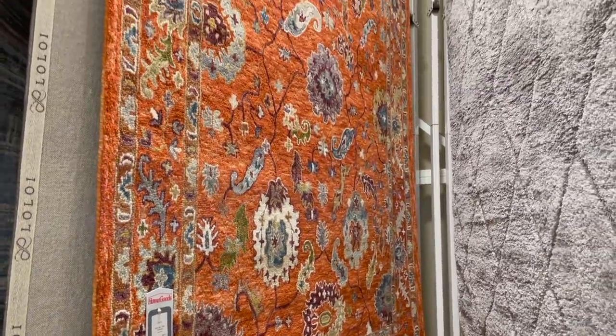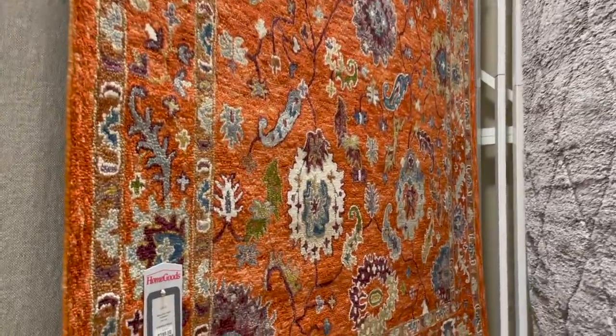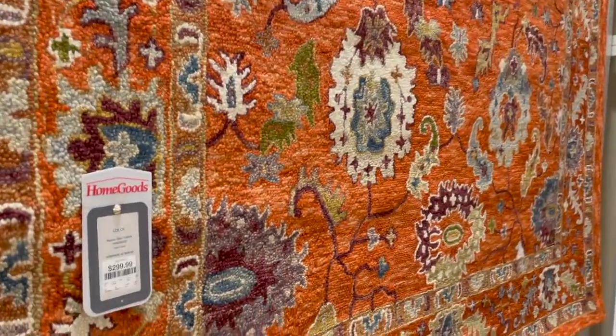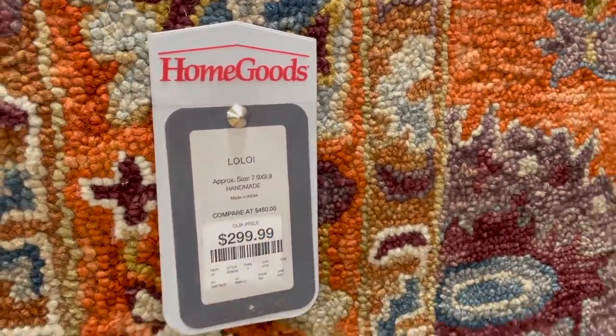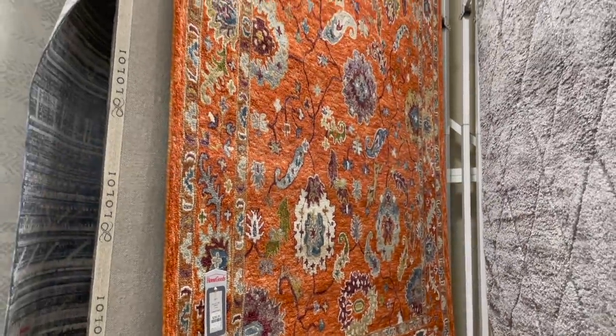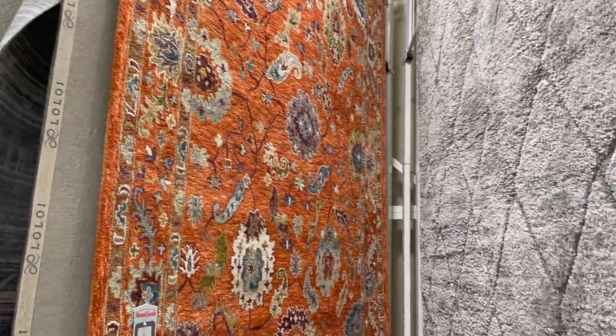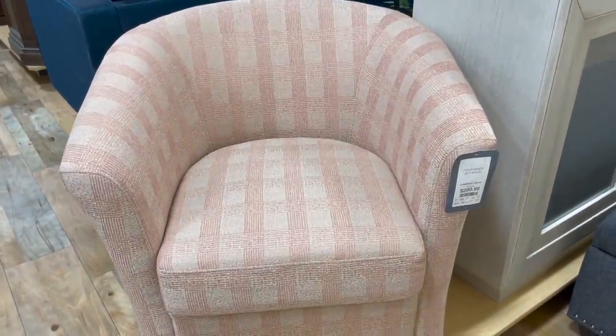I saw this rug that somebody else had pulled out. I don't love the pattern but I do love this burnt orange — a little brighter than burnt orange. It's a 7.9 by 9.9 rug for $300, but I kind of love that orange for bringing color and brightness into a home.